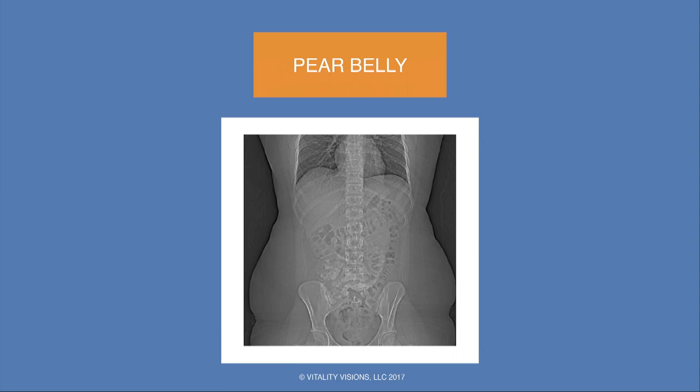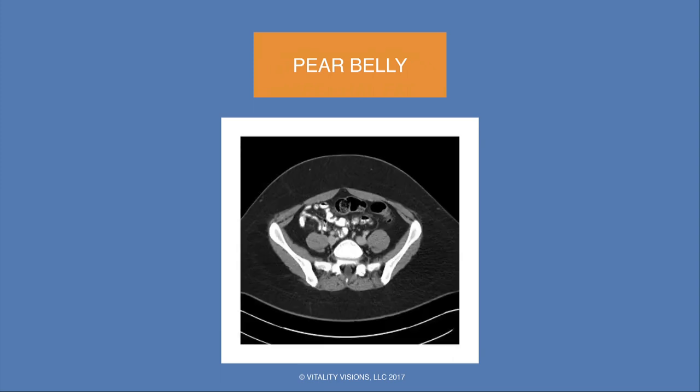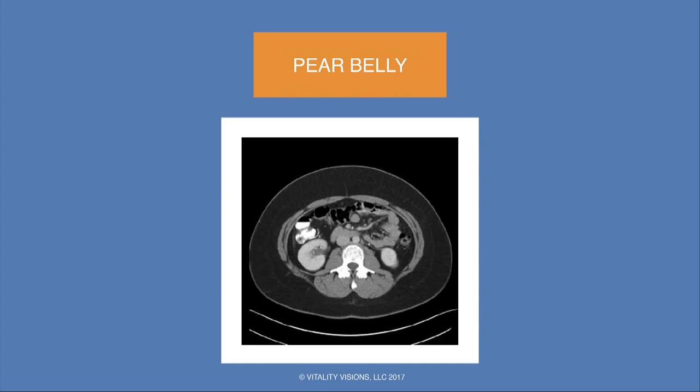As compared to the pear-shaped: on the coronal scout, most of the fat is lower down on the hips and buttocks. On CT, very little fat is located centrally in the visceral compartment, but a tremendous amount — almost an inner tube's worth — in the periphery. Higher up at the level of the kidneys, same thing: little bits of visceral fat scattered here and there, but lots in the periphery.